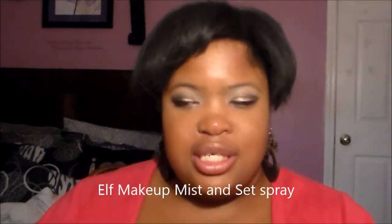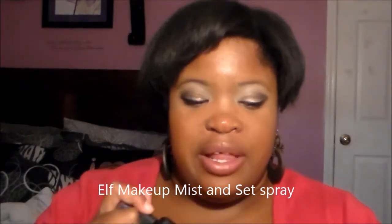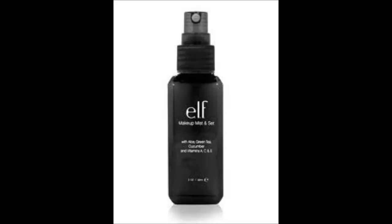I've been loving my ELF Makeup Mist and Set spray. I use it to set my face when I go to work, and basically throughout the day, or I keep it in my carry-on bag. I just apply it and spray throughout the day, and it works very well.